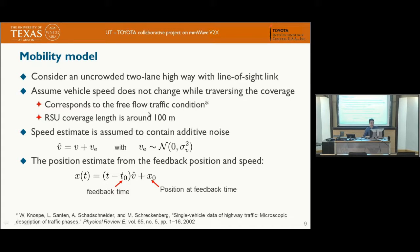In this work, we derive the optimal beam width for all beams to maximize the total data rates transmitted to a vehicle as it passes through the entire roadside unit coverage. For the mobility model, we assume an uncrowded two-lane highway with line-of-sight and free-flow traffic conditions, meaning speed is relatively constant with low speed variation. The speed reported to the roadside unit has additive error VE modeled as Gaussian with zero mean and variance sigma_V squared, and position is estimated using a linear model.